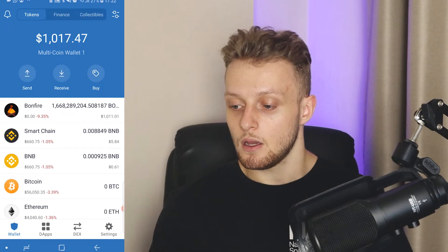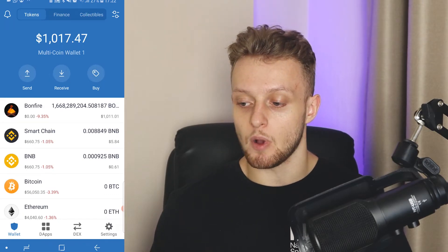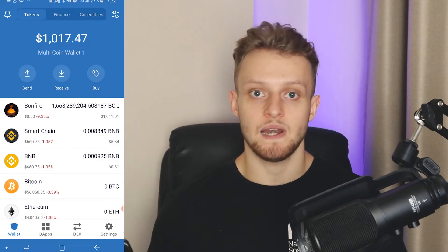On Trust Wallet, I tried to send Smart Chain into Bonfire using PancakeSwap, but it just gave me a pending transaction.